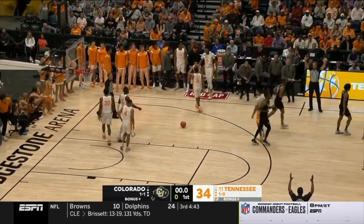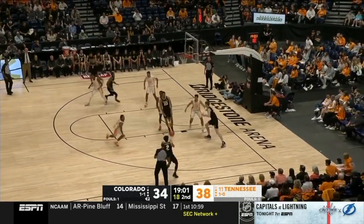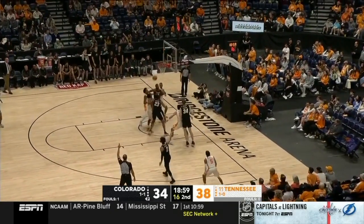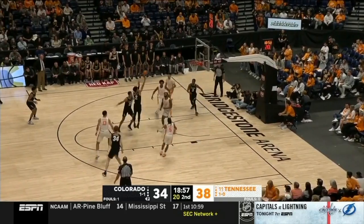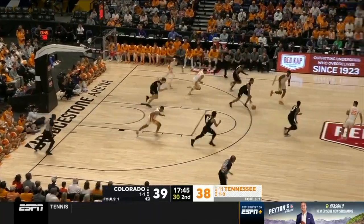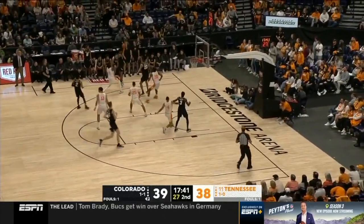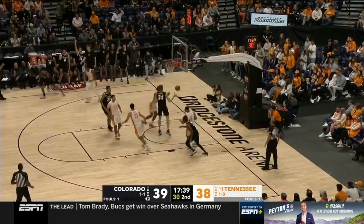There is one from Simpson. Remember, Simpson hit that big three before the break. He leaves it short, follows the miss in the paint, got it. Now Kamwa drives the paint, gets stripped — nowhere to go. Kamwa was driving the ball right into three black jerseys.